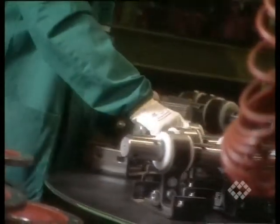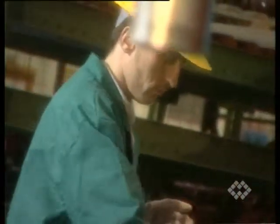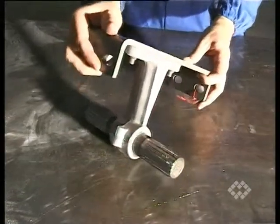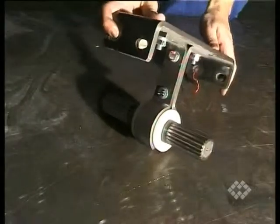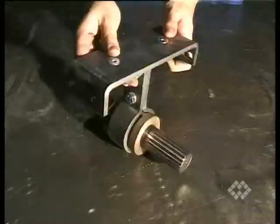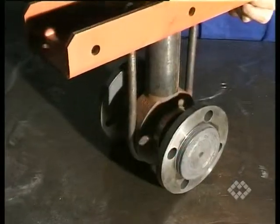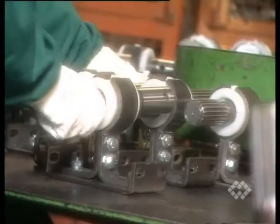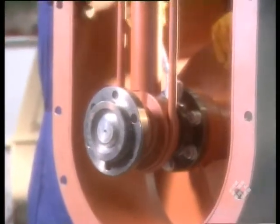Maintenance-free or maintainable intermediate cast or fabricated hanger bearings are fitted with replaceable slide bushes made from various materials. Shaft connections are available as splined, bolted, or flanged shaft couplings.